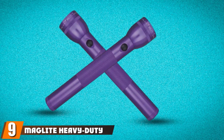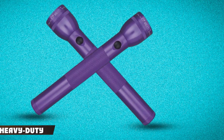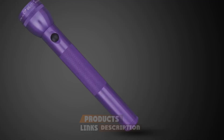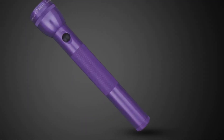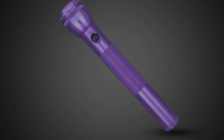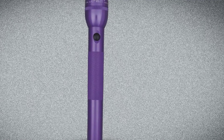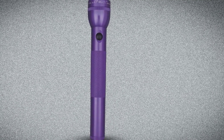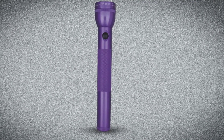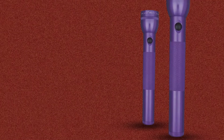Next at number 9, we have the Maglite Heavy Duty Incandescent 6-Cell D Flashlight. Maglite flashlights have been made by USA manufacturers since 1979, carried by ordinary people around the world, as well as military servicemen and women, emergency responders, and thousands of law enforcement officers. Everybody loves this brand, and Maglite has found that reason and fulfills their demand. The Maglite Heavy Duty Incandescent 6-Cell D flashlight features superior quality craftsmanship with weather-resistant seals that prevent corrosion.